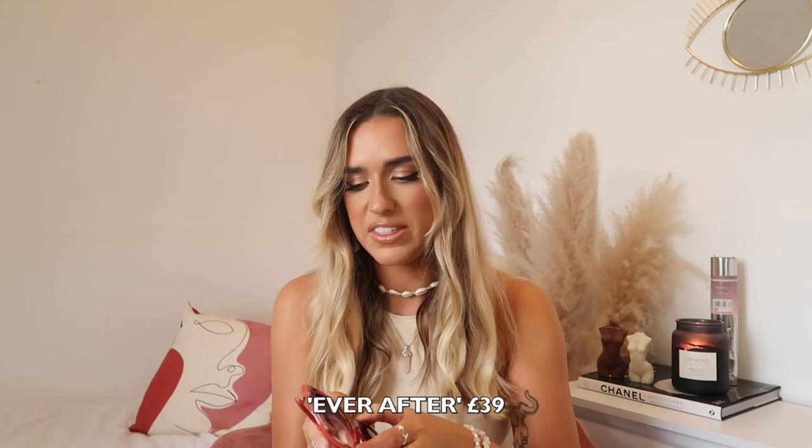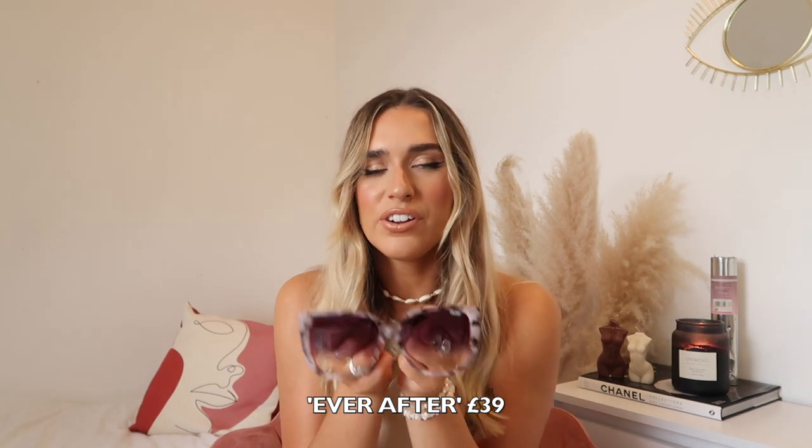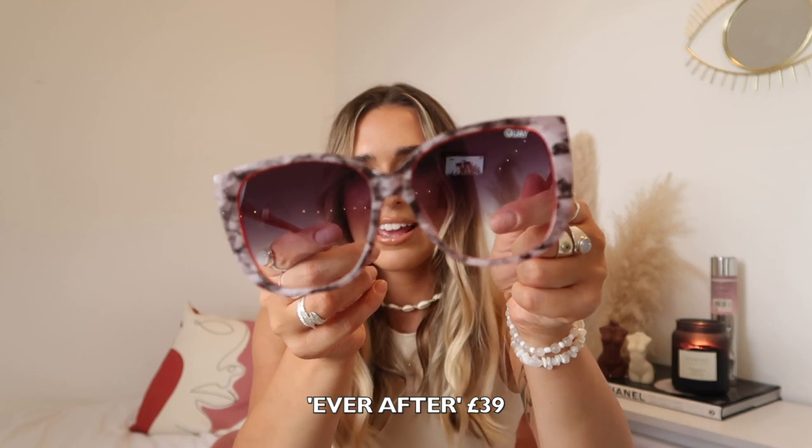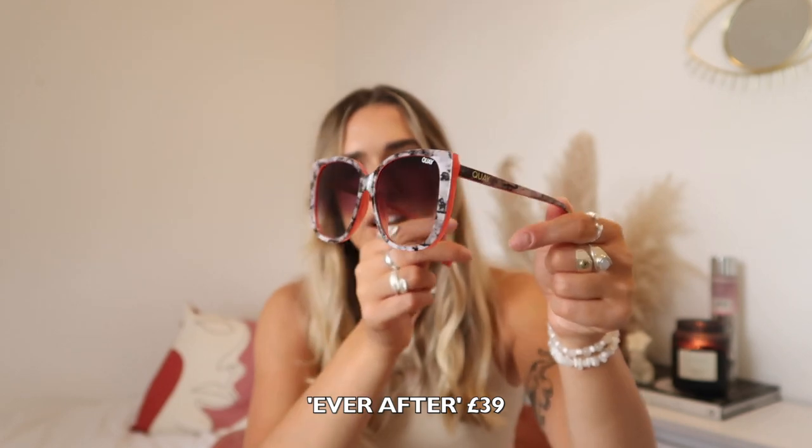I've also got these ones which are quite similar to the other black and white pair, but slightly different because they've got a pink back. Front on this is what they look like — you can kind of see the pink coming through which I find really cool. These ones are also called Ever After. I love the fact that they've got that pink coming through — if you put them on your head or look from a different angle you can see the pink, but face-on it's quite subtle.